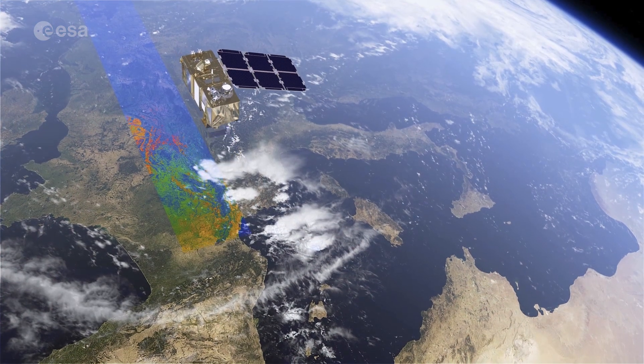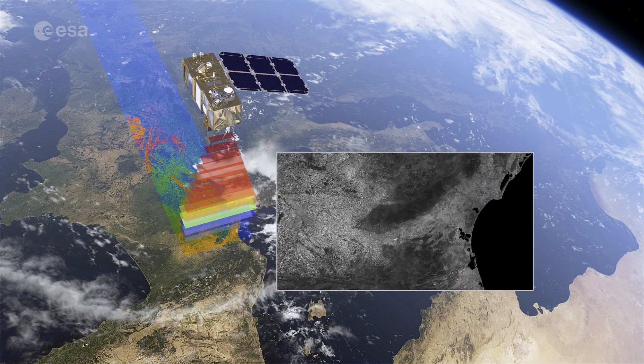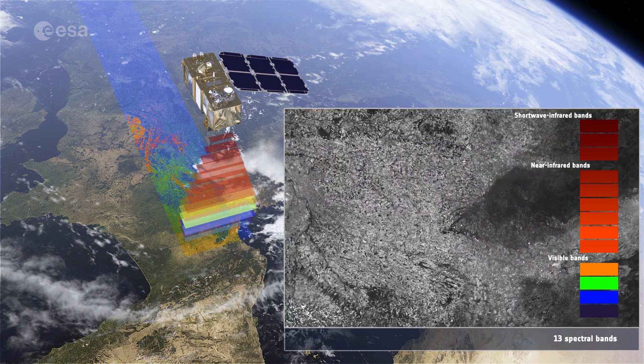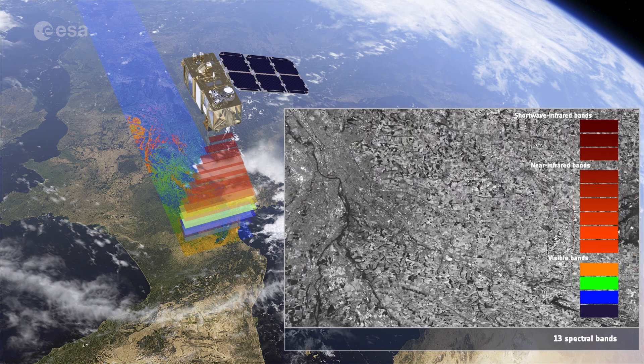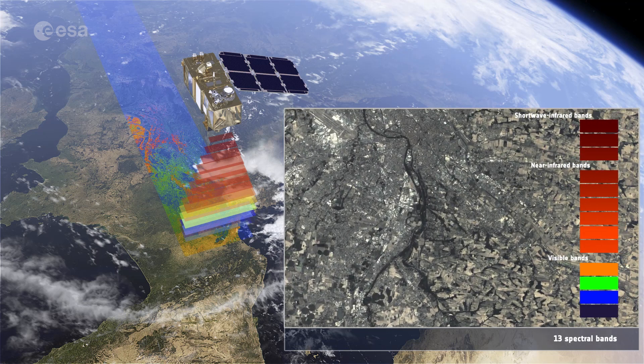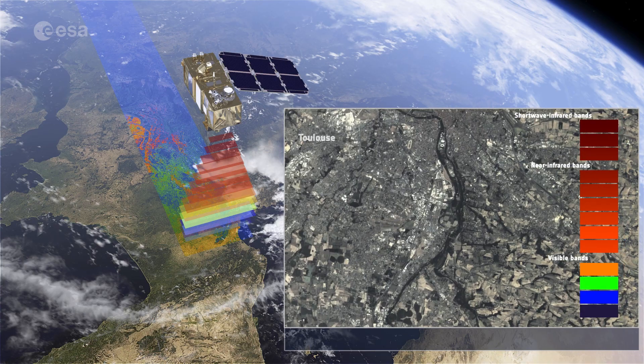Satellite imagery is a practical way to study remote areas such as the volcanic regions in the Tibesti mountain range. The Copernicus Sentinel-2 mission carries a multispectral imager with 13 spectral bands and has a wide swath coverage, delivering data on Earth's land every five days.